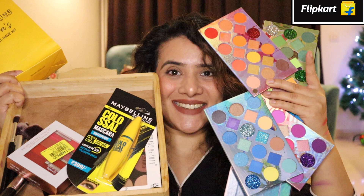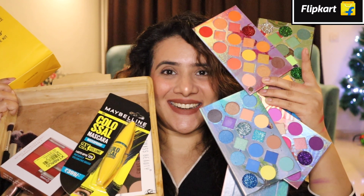So if you're looking for budget beauty buys at affordable rates with best quality, Flipkart it is. I've already taken the makeup products in this tray and I'll be going through them one by one.